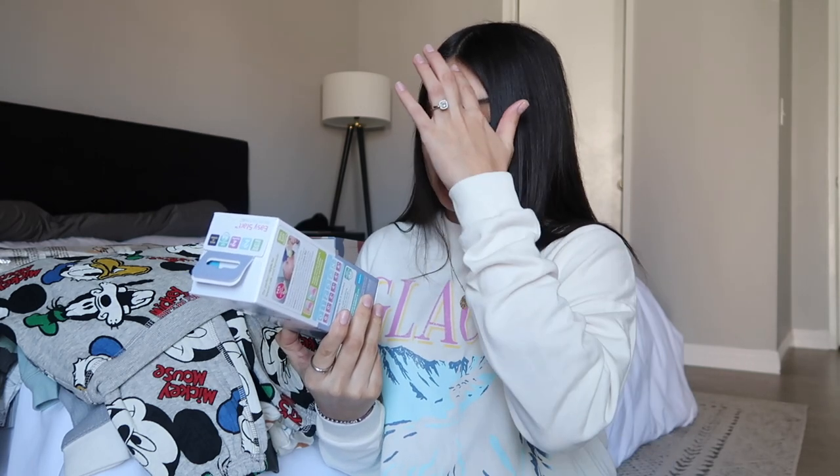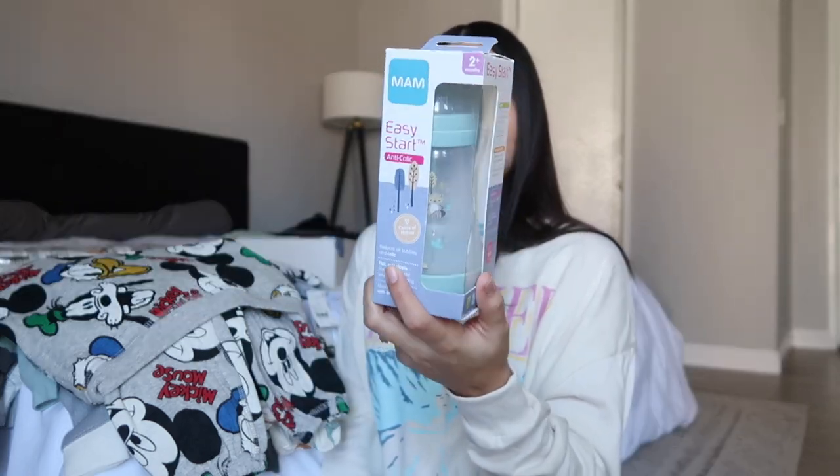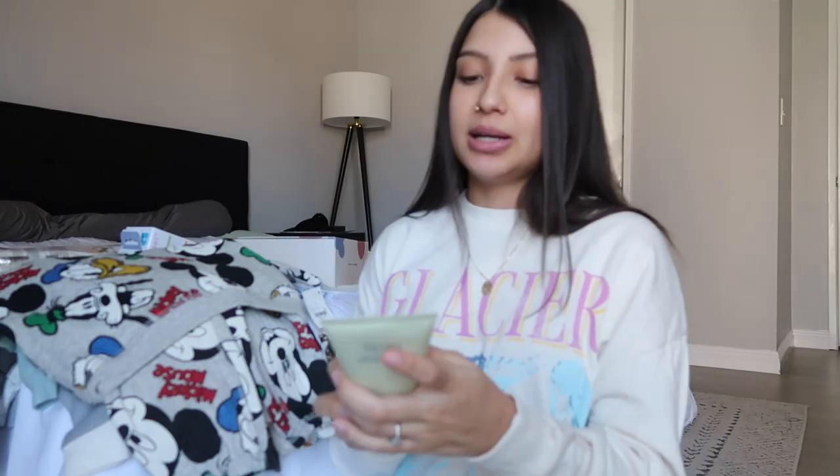Next is the MAM Easy Start anti-colic bottle. It says it reduces air bubbles and colic, has a flat soft nipple like mom's breast, and is ideal for combining with breastfeeding. I've never used MAM bottles, so I only got one to see if he even likes it.